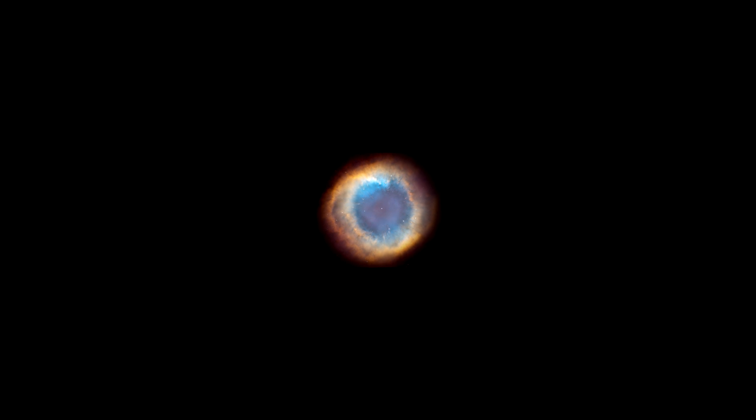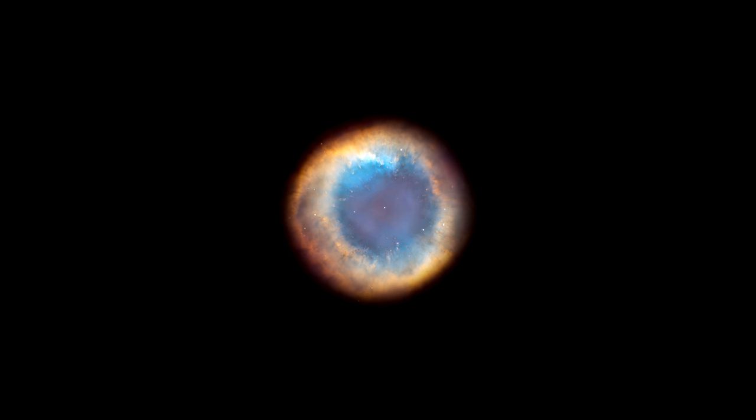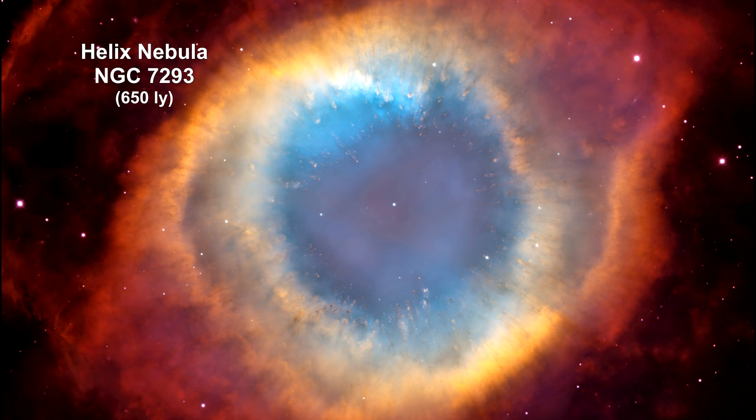The faster-moving material crashes into the slower-moving material to create spectacular formations. This Helix Nebula is just one of them.